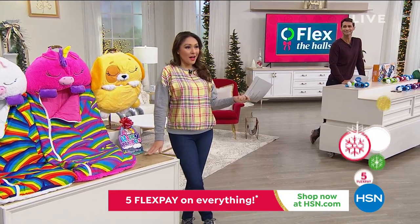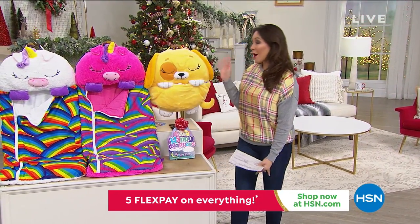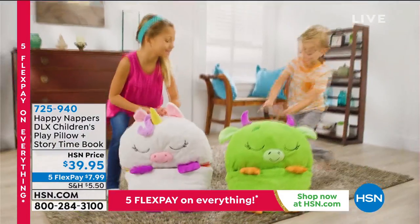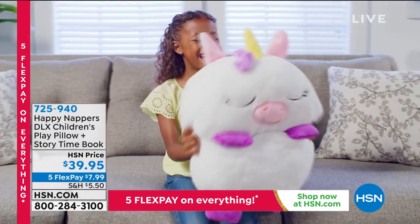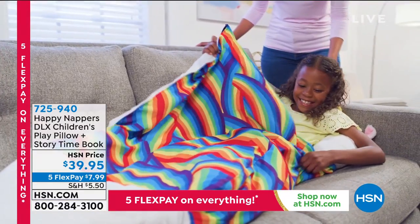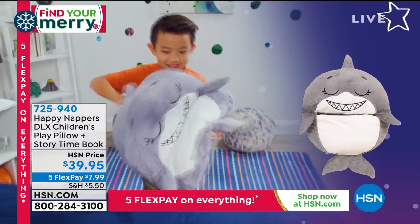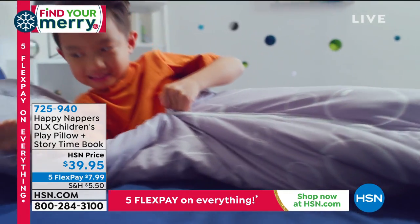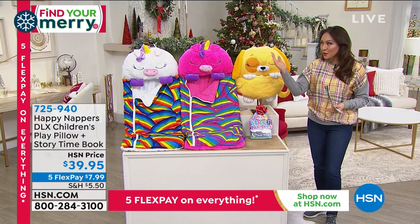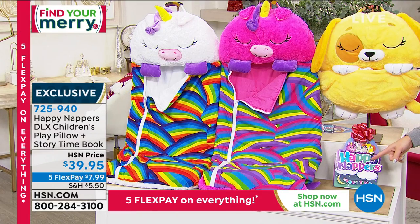No matter what's going on, we've got to get the kids something they're going to love and take everywhere. This comes from Happy Nappers. It is not only their new favorite stuffed animal — it is their pillow, and then it opens up to their favorite new sleeping bag. It is all of the above: playtime, nap time, movie night, or as a pillow decoration on the couch or the bed. Under $40, on Five Flex. You can pick your character, and it comes with a little book that talks about the characters and tells you their name.